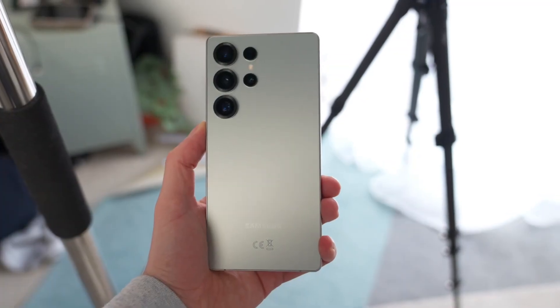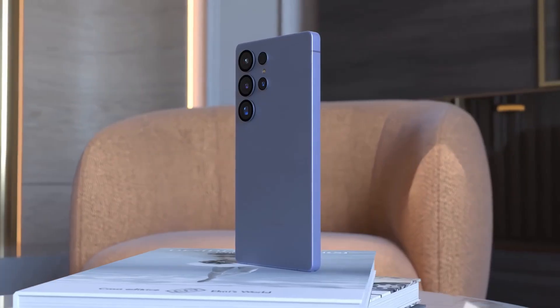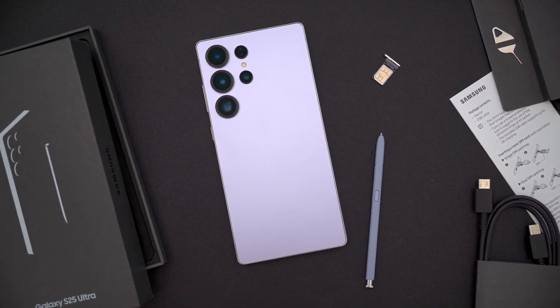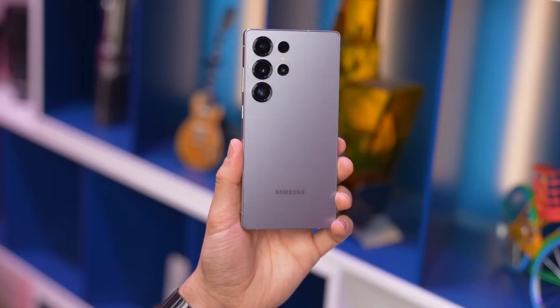Let's not forget the S Pen, which remains part of the S26 Ultra. Leaks confirm improvements like Bluetooth connectivity, Galaxy AI integration, and drawing assist tools. So for productivity fans, this is still a flagship that caters to stylus lovers without compromise.